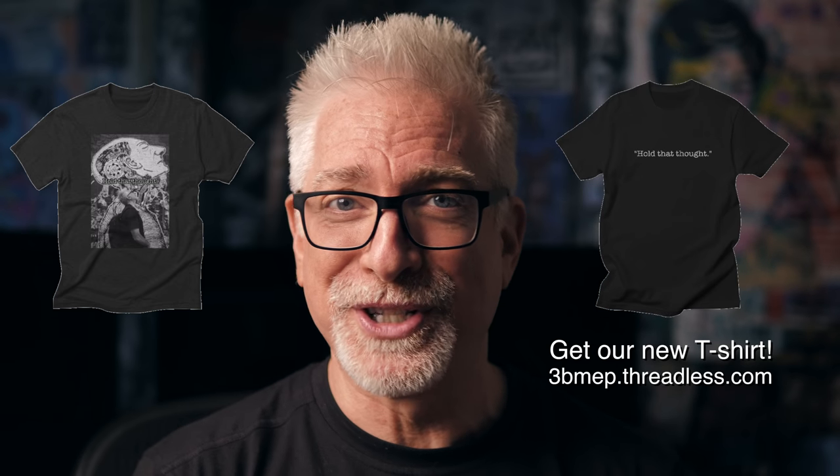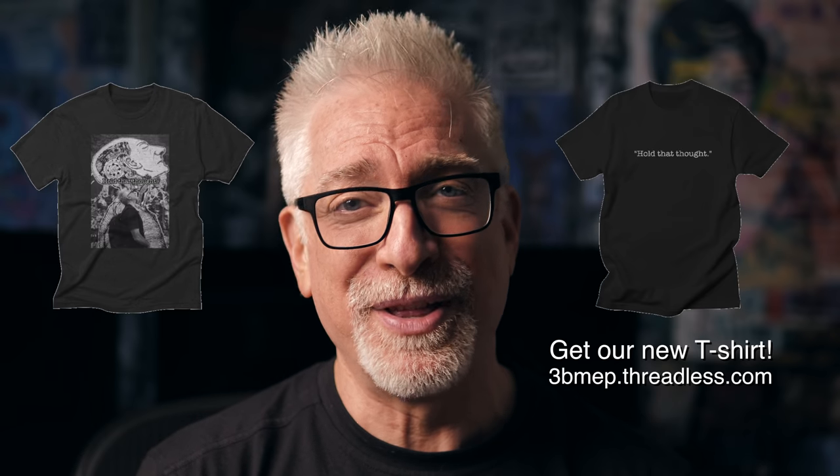If you like what you've seen here today, please give a thumbs up, subscribe, join the conversation below. You guys continue to be just incredible, knowledgeable, inspiring, funny — you're a joy, truly. Follow us on Instagram and Twitter. Grab one or both of our new Hold That Thought t-shirts at our new 3bmepthreadless.com store. Support our work by using our affiliate links down below in the show notes, dropping us coffee money via our PayPal link, or even better, we invite you to become a patron of our work over at Patreon.